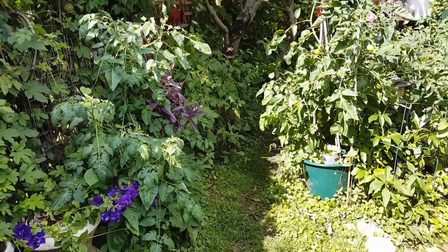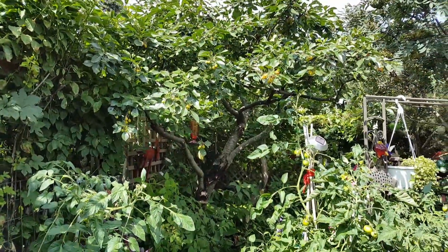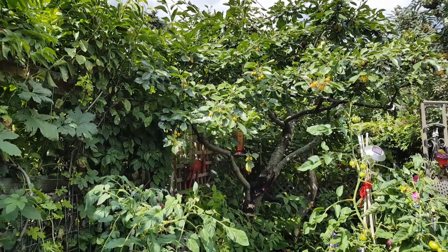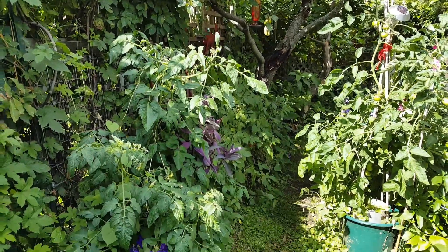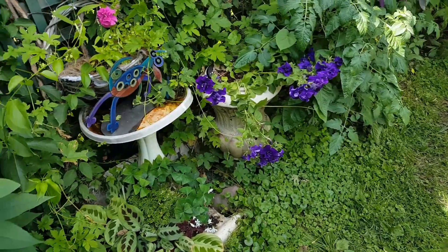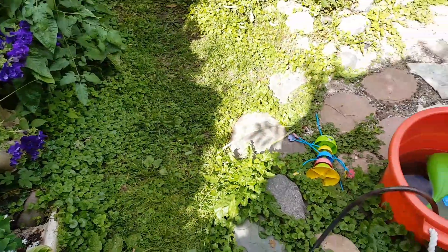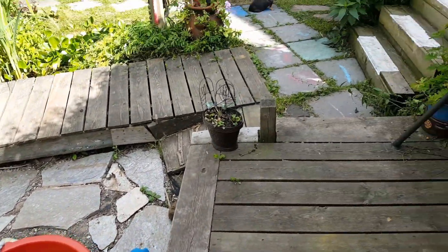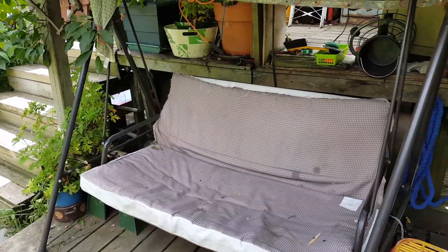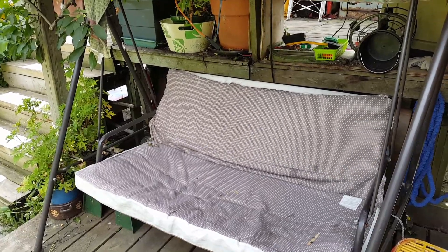And another pathway down the side of the yard. And there's our cherry tree — cherries have a ways to go yet. And we have more stuff up top, and here's the swing we sit in in the evening and plan what we're doing the next day.